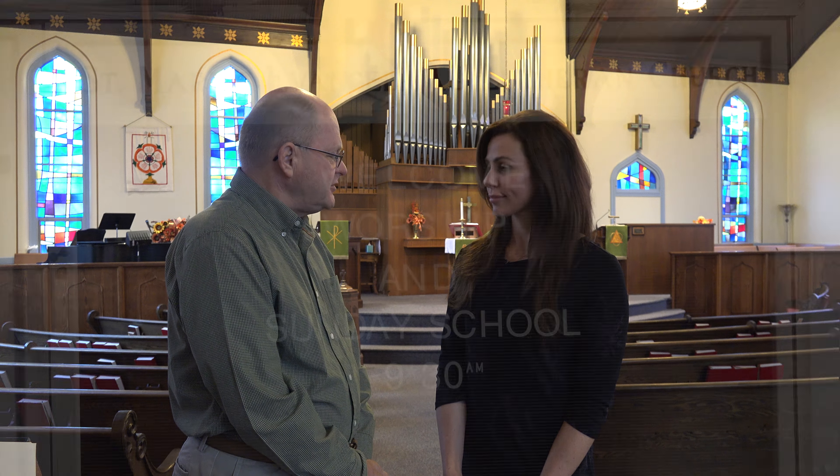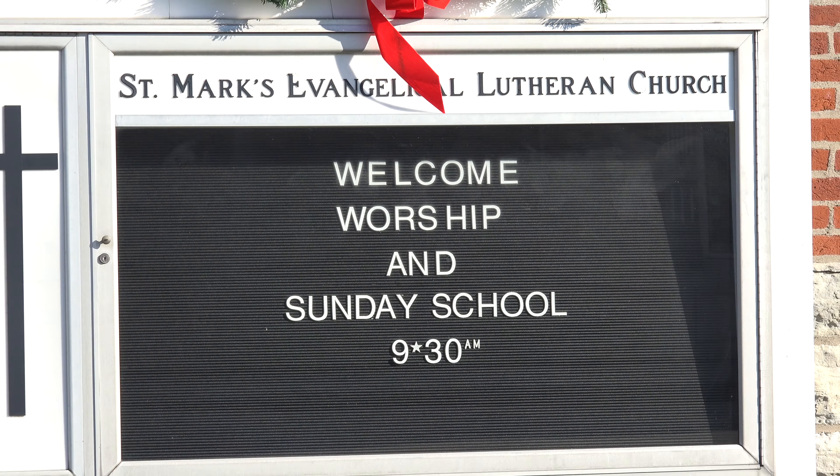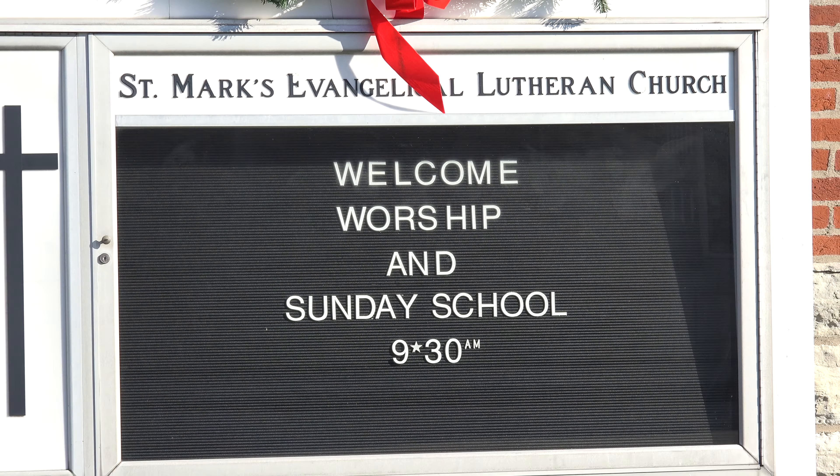When was the first church established? The first service actually took place on January 31st, 1897. Services were first held in the old Batesville Town Hall, which stood at that time where the Batesville Memorial Building is today. The congregation was formally organized in February of 1897, and many of the people who organized this church were actually from St. John's Huntersville Lutheran Church.